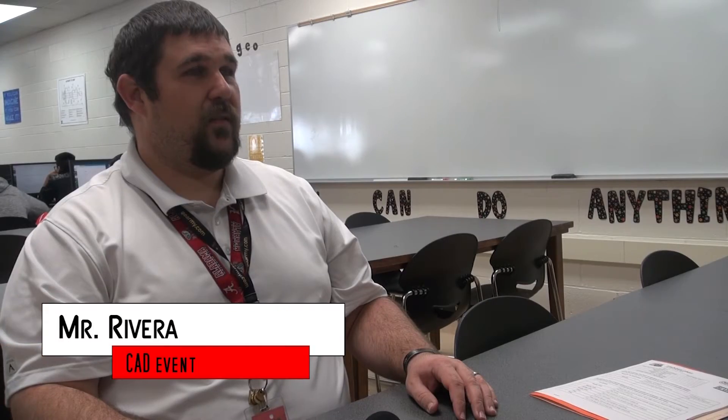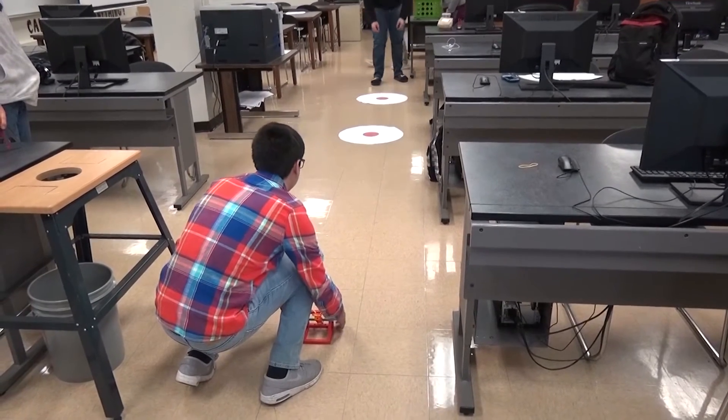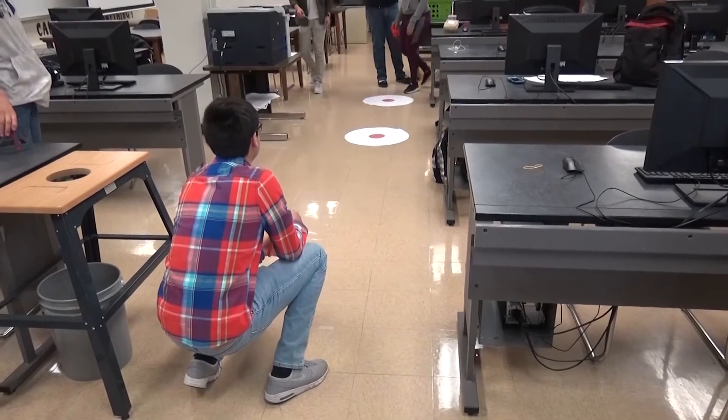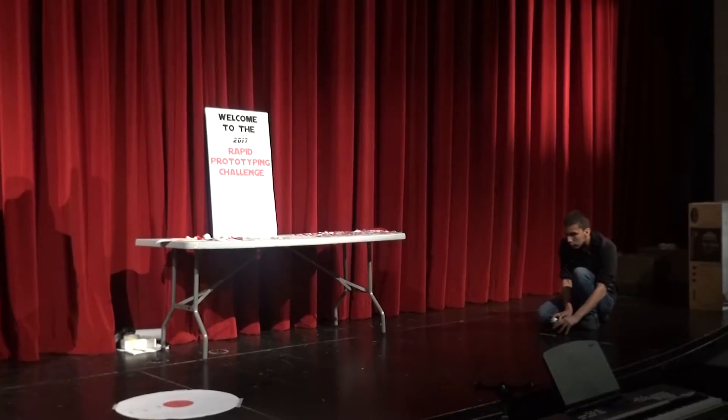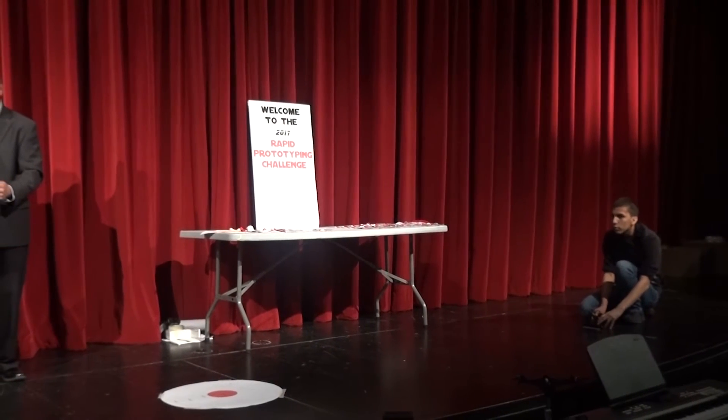The class is Computer-Aided Graphics 449 — the most advanced of the CAD classes. Basically, it's a culmination of all the mechanical CAD that they've learned, and they get into mechanical engineering in the class. The students use computers to make designs for their catapults to determine if they work. Here's Mr. Rivera with the details that bring 3D objects to life.